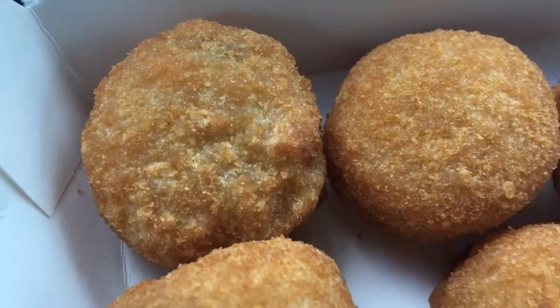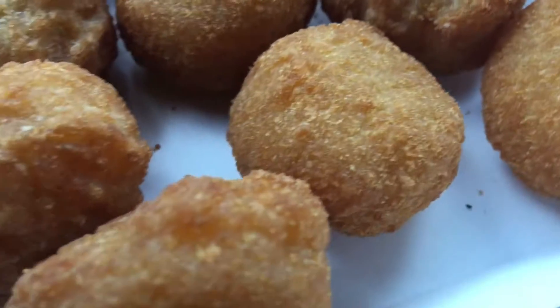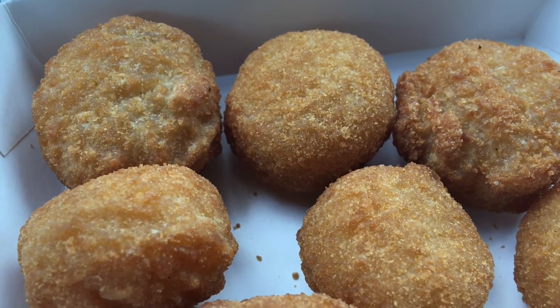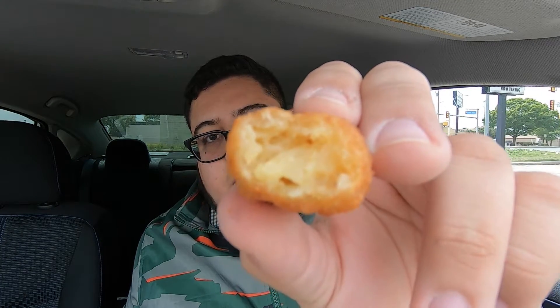These are pretty good! Let me get you guys a close-up of these cheesy bacon tots — golden and crisp on the outside. Rip into one and you can see that cheesiness and that bacon. Soft potato filling on the inside. I do get that cheesiness.